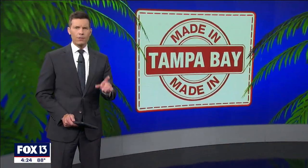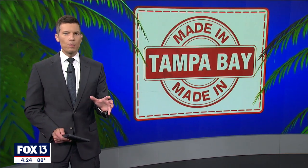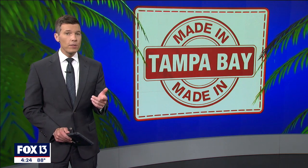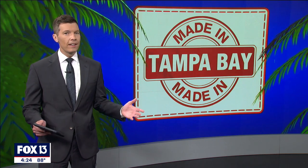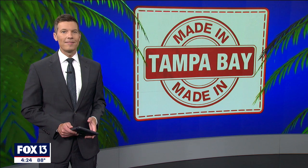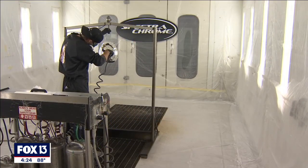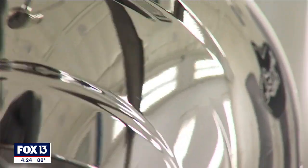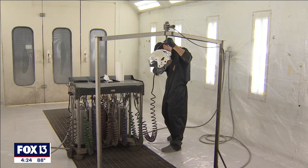A Clearwater company has just one purpose: to make things shine. They say they can spray their special chrome onto almost anything. As Fox 13 photojournalist Barry Wong shows us, some of the biggest companies in the country are using their technology, which is made right here in Tampa Bay. Spectacom is a custom finishing technology — a spray-on chrome. It's not really chrome though; it's a layer of silver between two layers of paint.